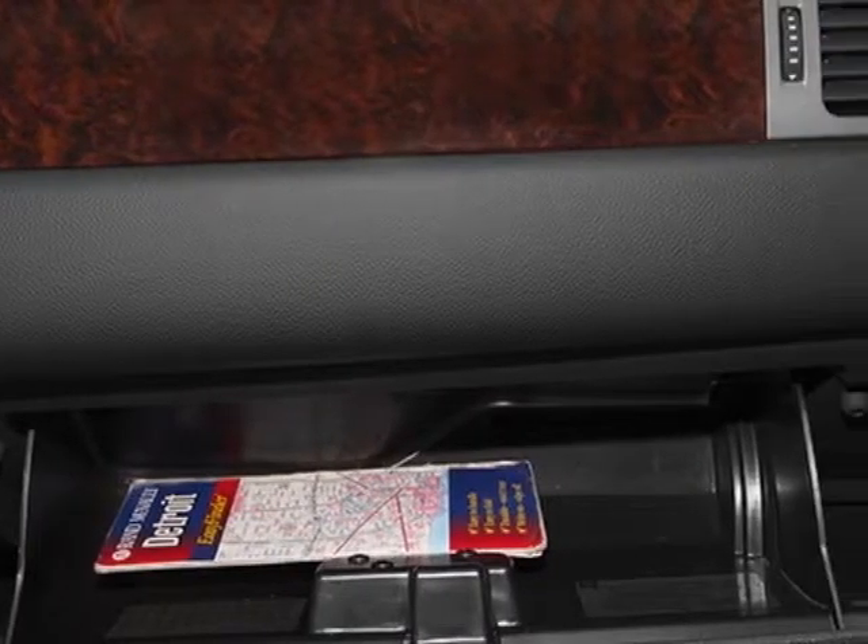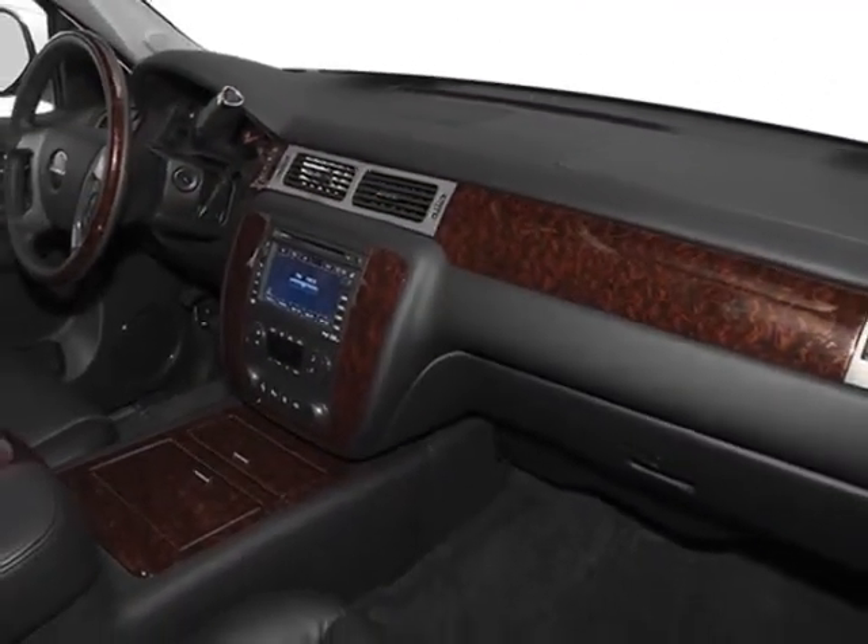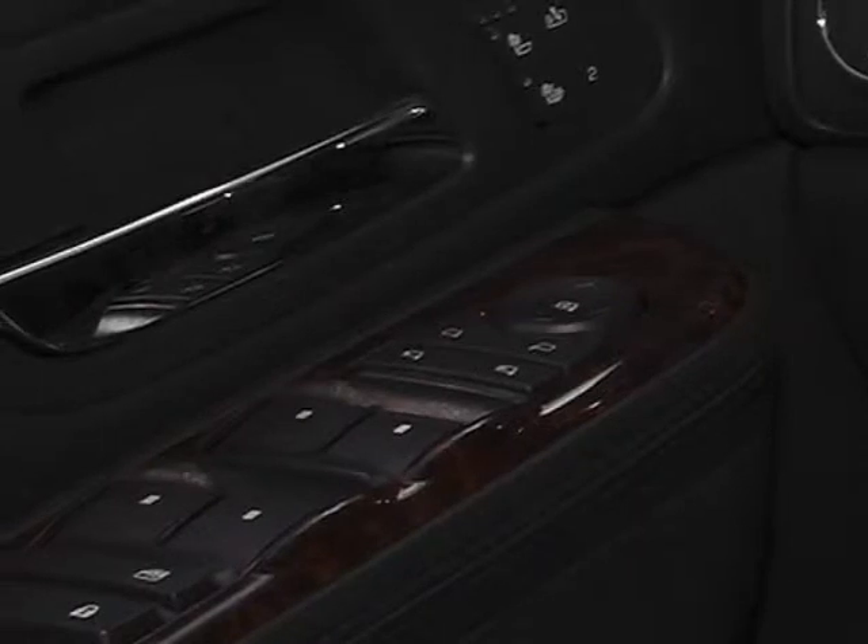Audio system with navigation: AM/FM stereo with CD player and LPL. Assist steps: chrome tubular 6 oval.